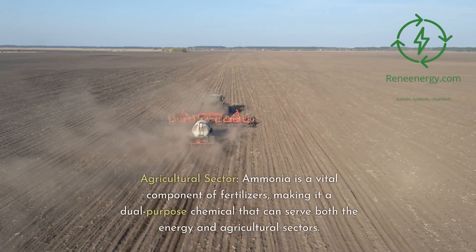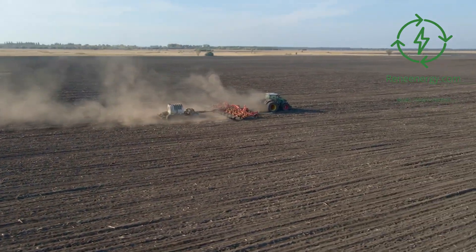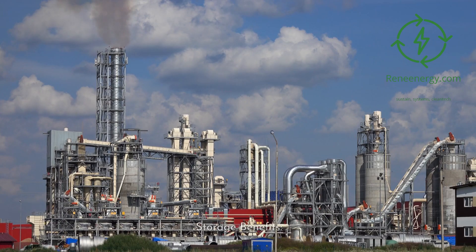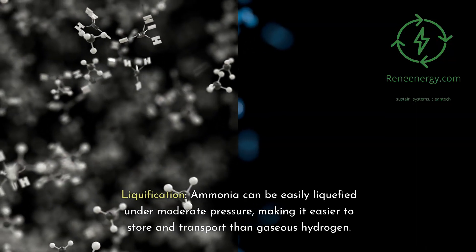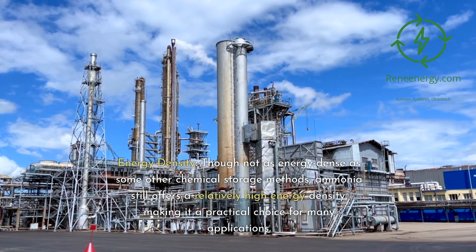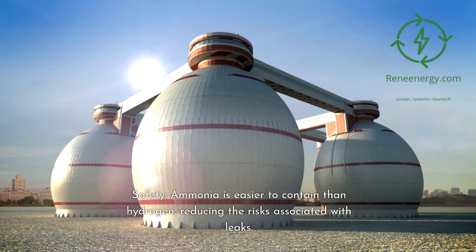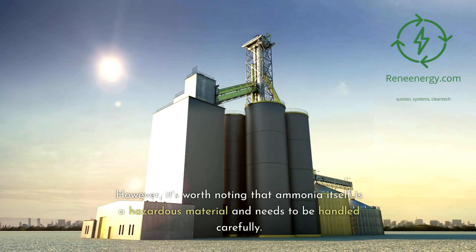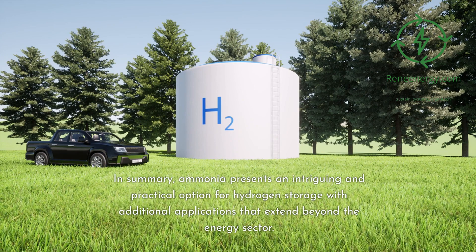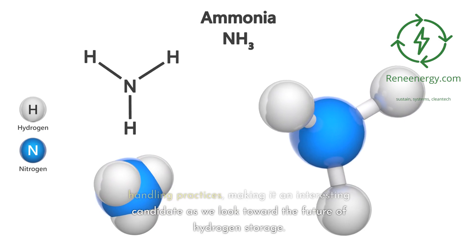Additional applications of ammonia: agricultural sector — ammonia is a vital component of fertilizers, making it a dual-purpose chemical serving both the energy and agricultural sectors. Industrial use — aside from agriculture, ammonia is used in various industrial processes, adding another layer of utility. Storage benefits: liquefaction — ammonia can be easily liquefied under moderate pressure, making it easier to store and transport than gaseous hydrogen. Energy density — though not as energy-dense as some other chemical storage methods, ammonia still offers a relatively high energy density. Safety — ammonia is easier to contain than hydrogen, reducing leak risks, though it is itself a hazardous material that needs careful handling.